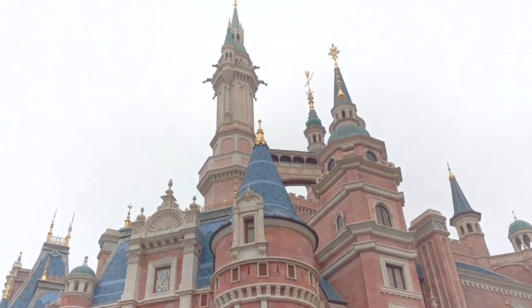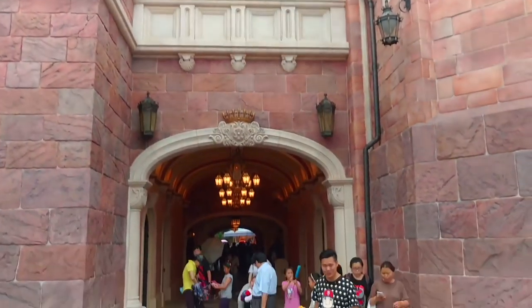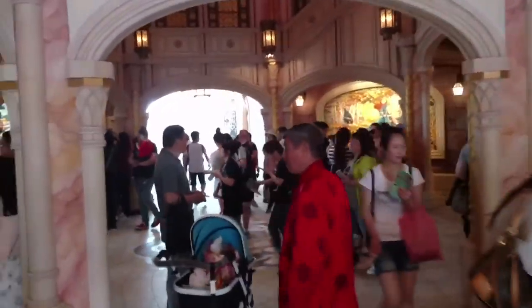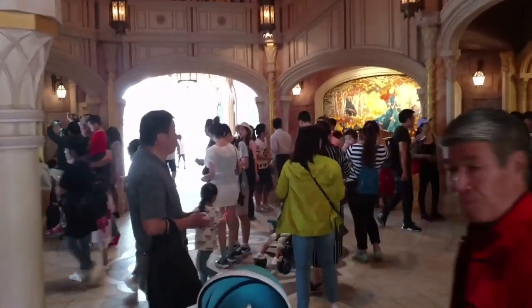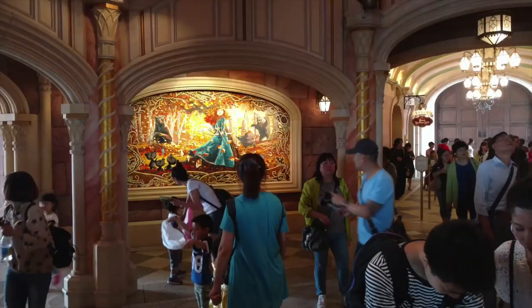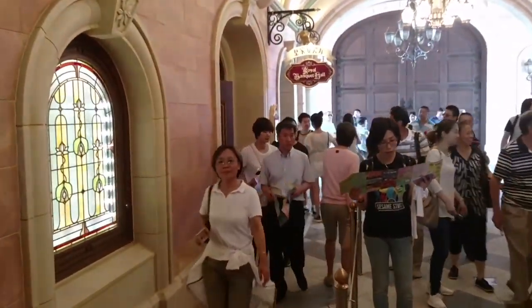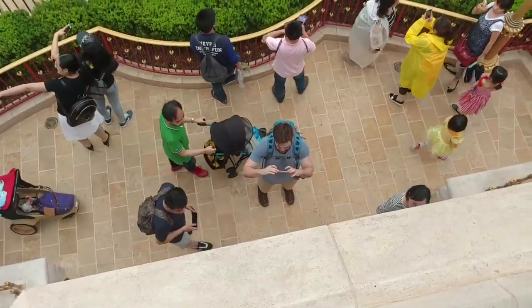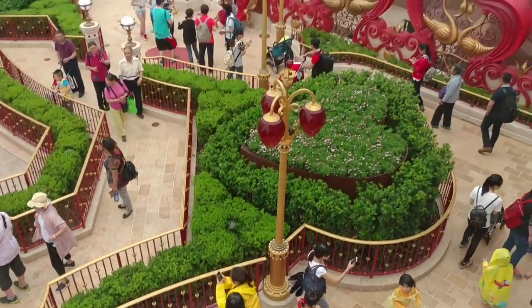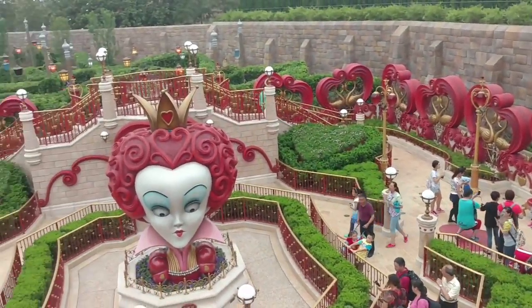The castle itself, like everything else here, is bigger and grander than any of the other parks. You can walk right through the archways into the castle itself where you're in a large rotunda with a gorgeous chandelier above. Around the sides are murals depicting the Disney princesses. There's also Cinderella's Royal Banquet Hall for dining, the Bibbidi-Bobbidi Boutique, and a unique feature: just behind the castle slightly below ground is an Alice in Wonderland-themed hedge maze.